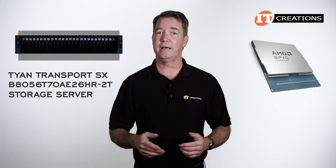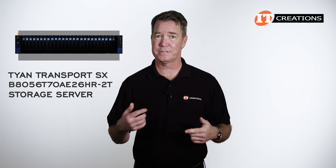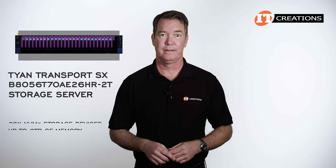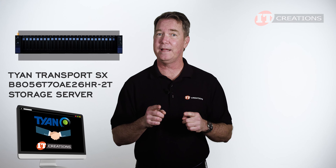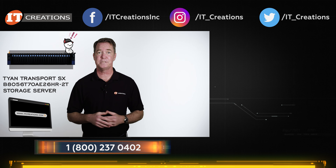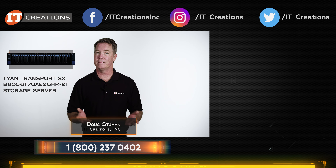For a storage server, that single AMD processor can deliver a great deal of cores and performance. With 26 NVMe storage devices and up to 3 terabytes of memory, you can do a lot with that. If you are interested in the Tyan Transport SX B8056T70AE26HR-2T, check out ITCreations.com. We are partners with Tyan and can get this server or any of Tyan's other great enterprise hardware appliances. Not sure exactly what you need? We can help with that too. Give us a call or check out our website, ITCreations.com. Until next time, I'm Doug Stumman with IT Creations — thanks for watching.